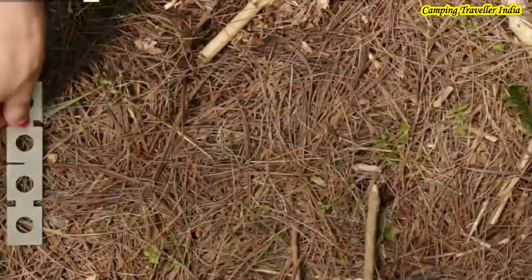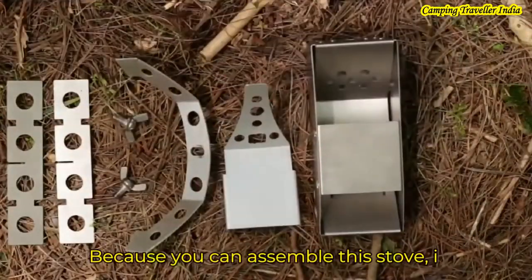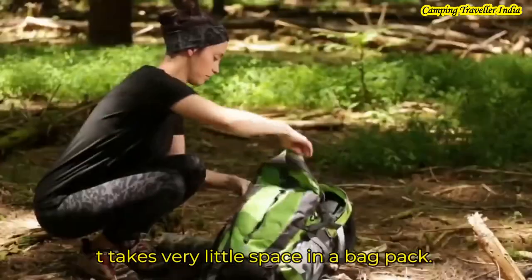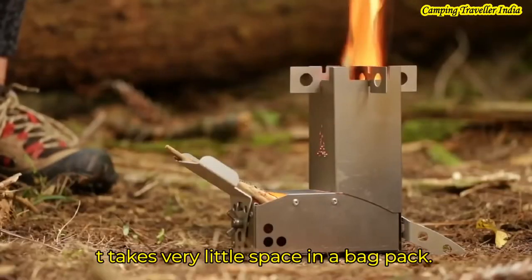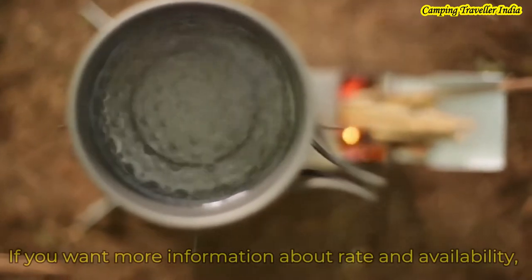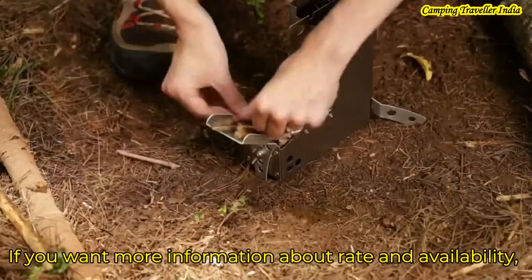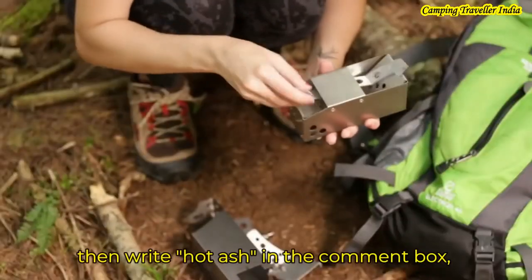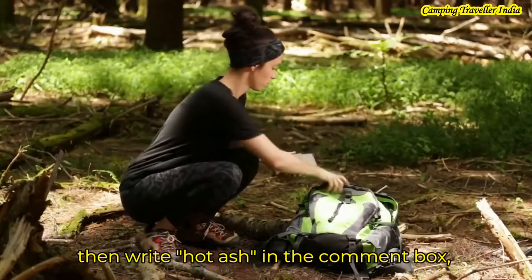Because you can assemble this stove, it doesn't take a lot of space in the backpack. If you want more information about the rate and availability, please write in the comment box — Hot Ash — and we will share all the details with you.